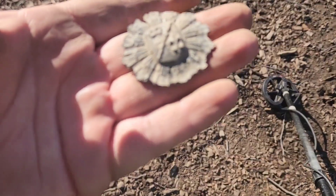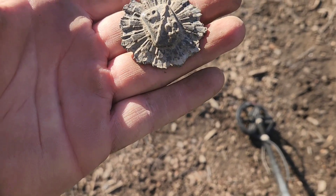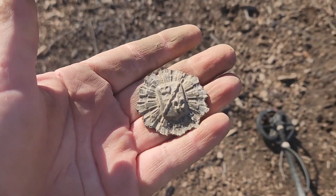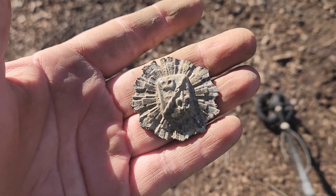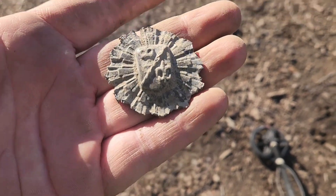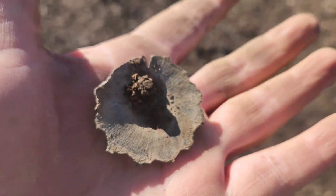This was a cool find just now. I literally found this on the surface — a surface find. Wouldn't be surprised to find out it was another detectorist that dropped this. That's neat. I like that. Any thoughts? Leave it in the comments.